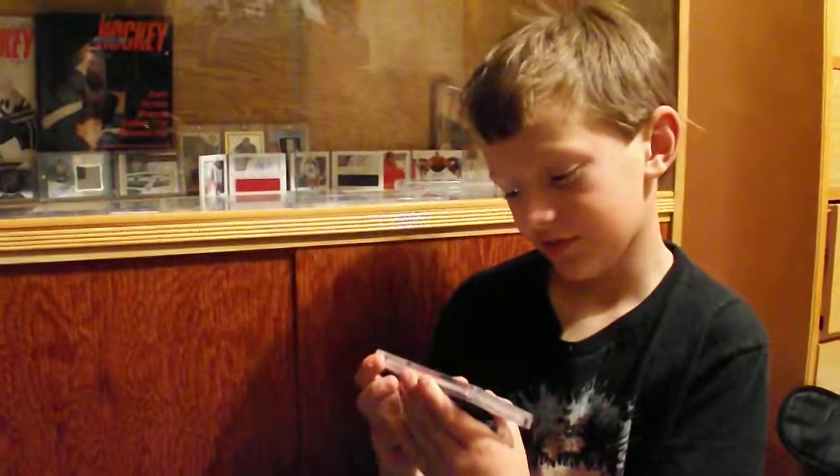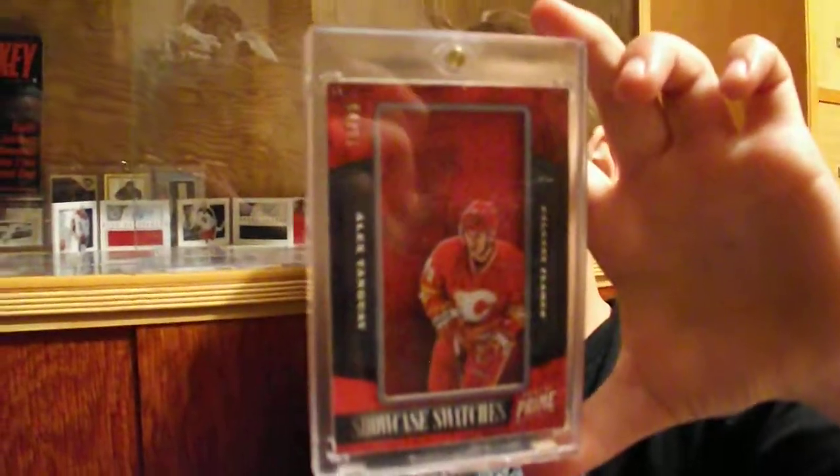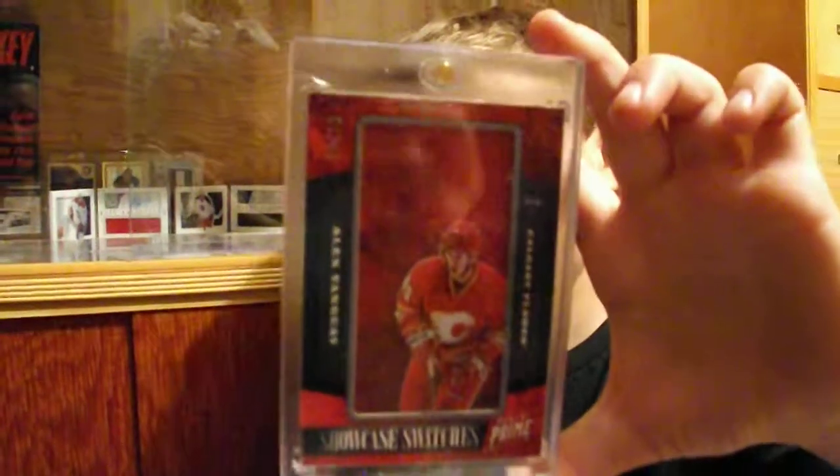And I also got this one for Christmas: a Showcase Swatches card of Alex Tanguay, who is now a Colorado Avalanche player.